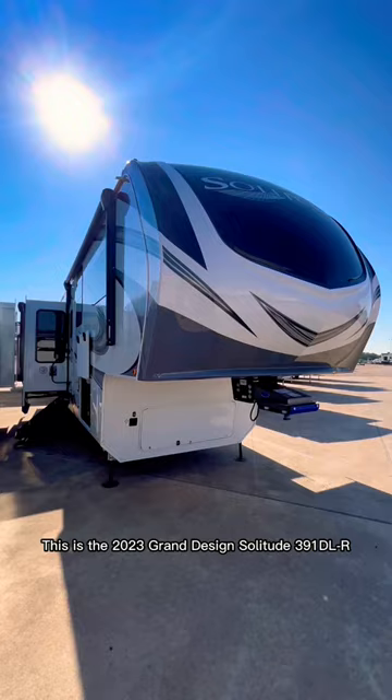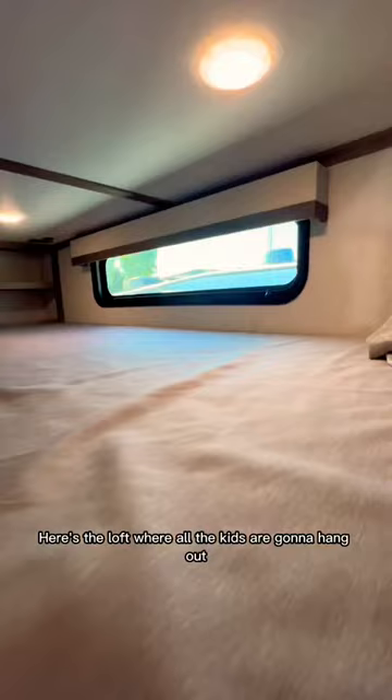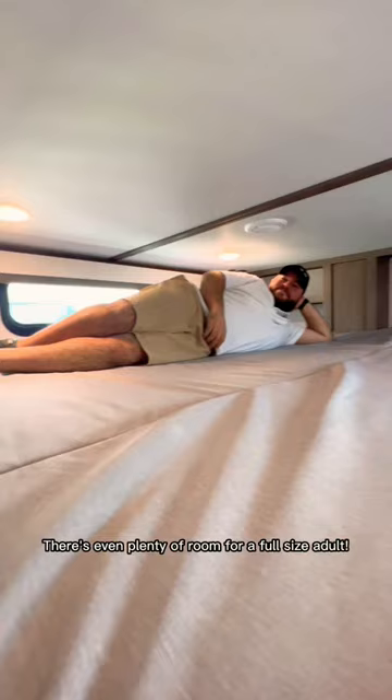enough room to cook, watch TV, or even play a game at the table. Here's the loft where all the kids are going to hang out — there's even plenty of room for a full-size adult. Here's your first bedroom with